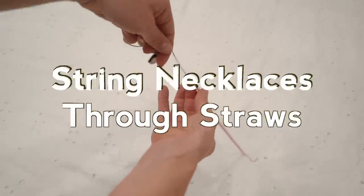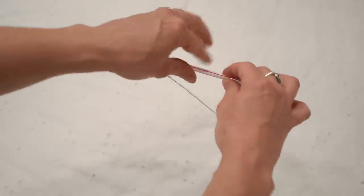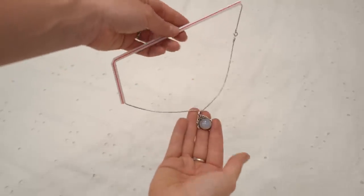I've tended in the past to just clump all my necklaces together and then spend hours trying to untangle them. If you take your necklaces and string them through a straw, it keeps them nice and untangled and super clean — it just makes life a lot easier.